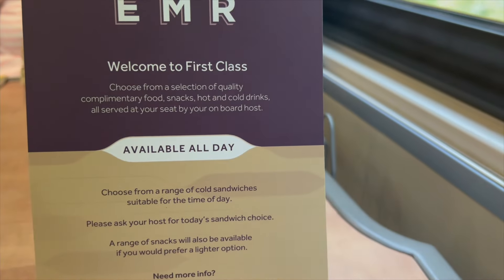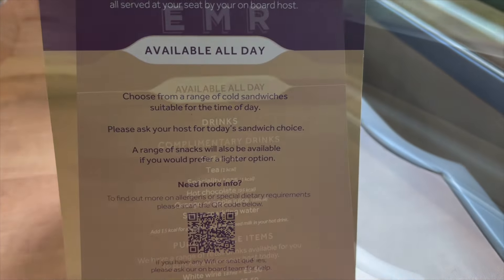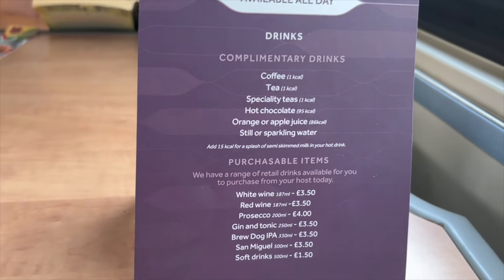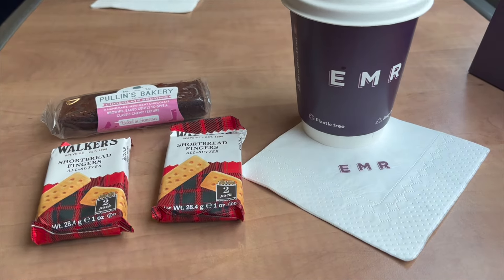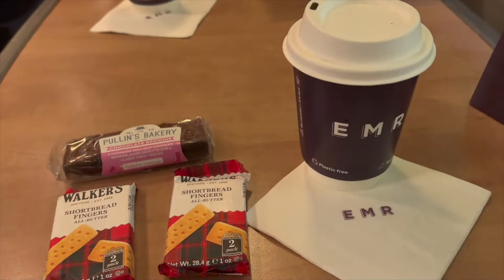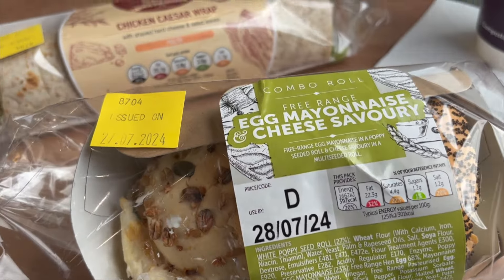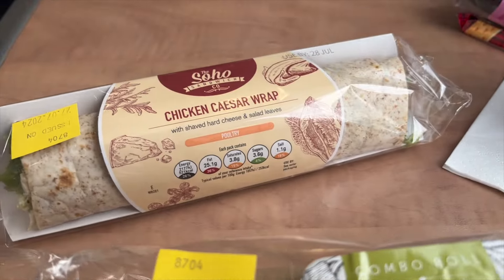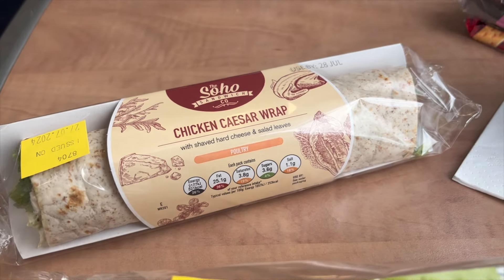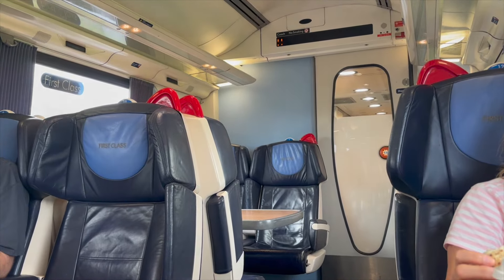Upon boarding, a menu is placed on each of the spacious tables with a range of sandwiches, snacks, and hot and cold drinks on offer, all of which were very tasty and filling. An impressively quick service was also provided after each station stop, guaranteeing everyone was well fed and watered — a key factor when taking into account the shorter journey times.